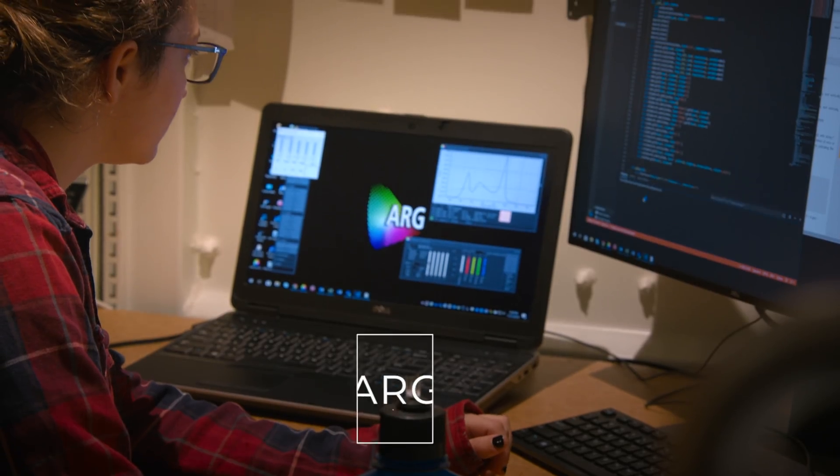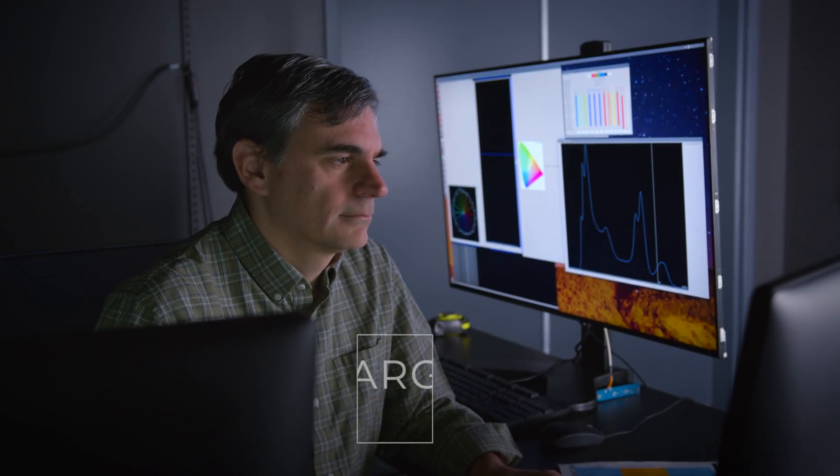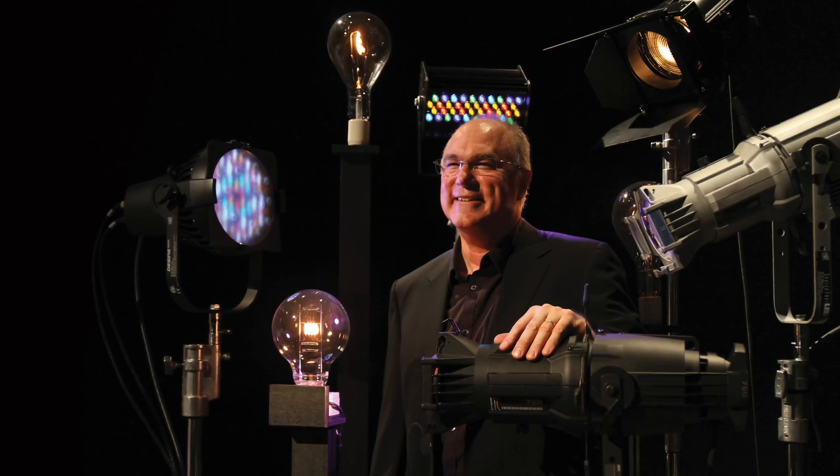We started with the question: what is the best light for camera? ARG stands for the Advanced Research Group. ARG was formed in 2016 — it was Fred's idea. He specifically wanted a group that was focused on research. He has always been passionate about the quality of light.